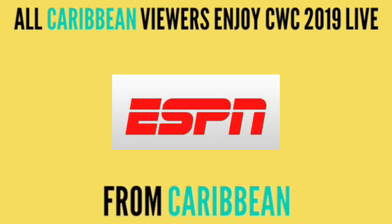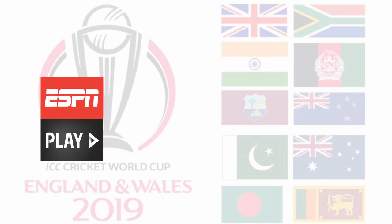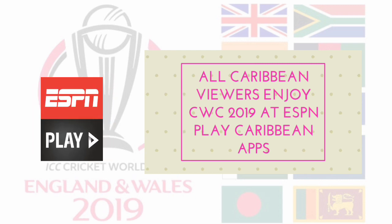All Caribbean viewers can watch Cricket World Cup 2019 live from Caribbean at ESPN Caribbean Channel. Friends, you can also watch Cricket World Cup 2019 live online at ESPN Play Caribbean official app.